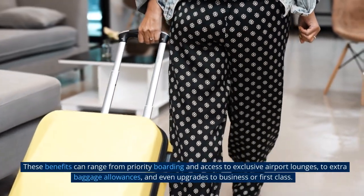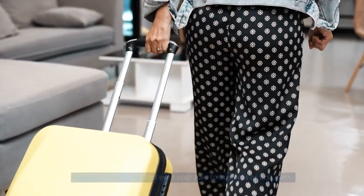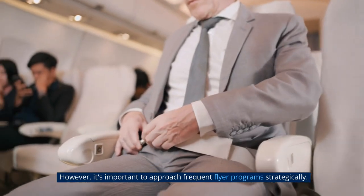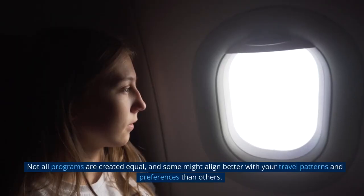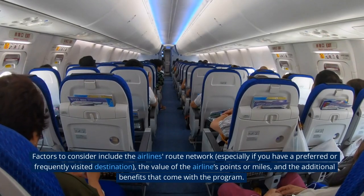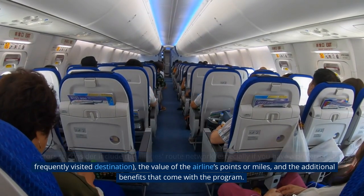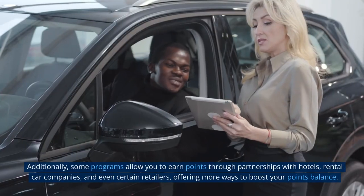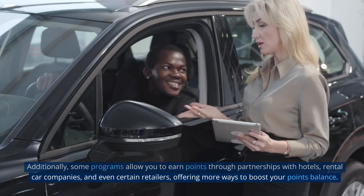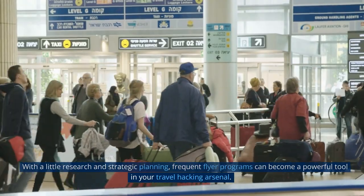These benefits can range from priority boarding and access to exclusive airport lounges, to extra baggage allowances, and even upgrades to business or first class. Some programs also offer elite status tiers, where the perks keep getting better the more you fly. However, it's important to approach frequent flyer programs strategically, as not all programs are created equal. Factors to consider include the airline's route network, the value of the airline's points or miles, and the additional benefits that come with the program. Additionally, some programs allow you to earn points through partnerships with hotels, rental car companies, and even certain retailers. With a little research and strategic planning, frequent flyer programs can become a powerful tool in your travel hacking arsenal.